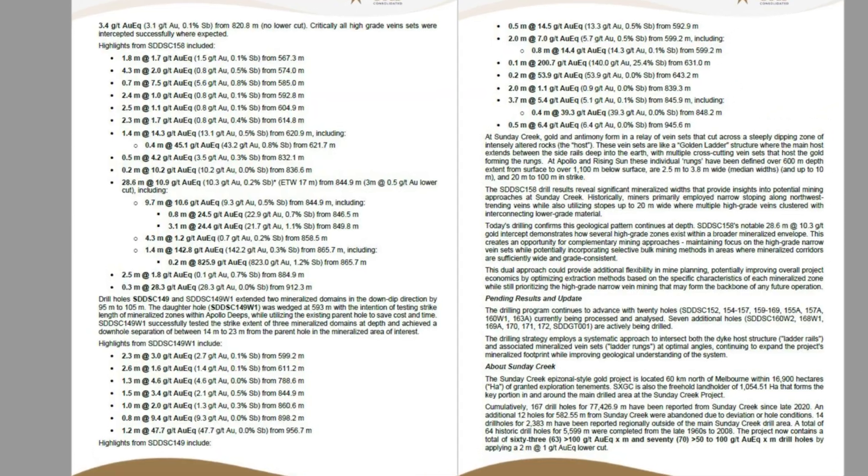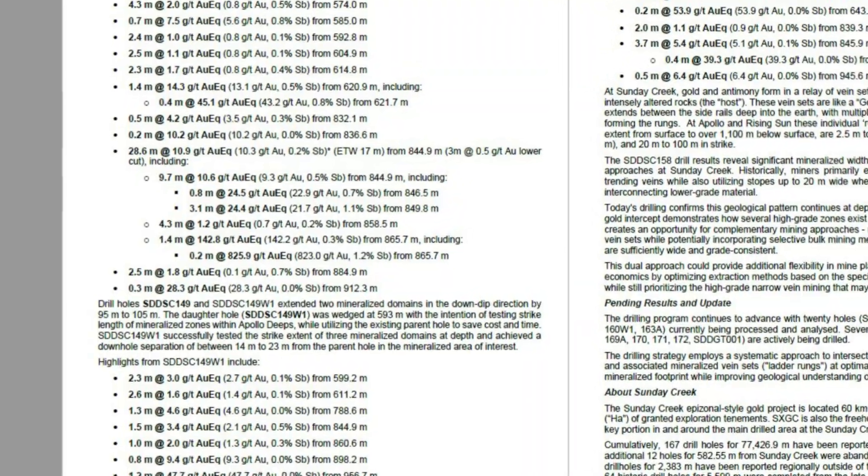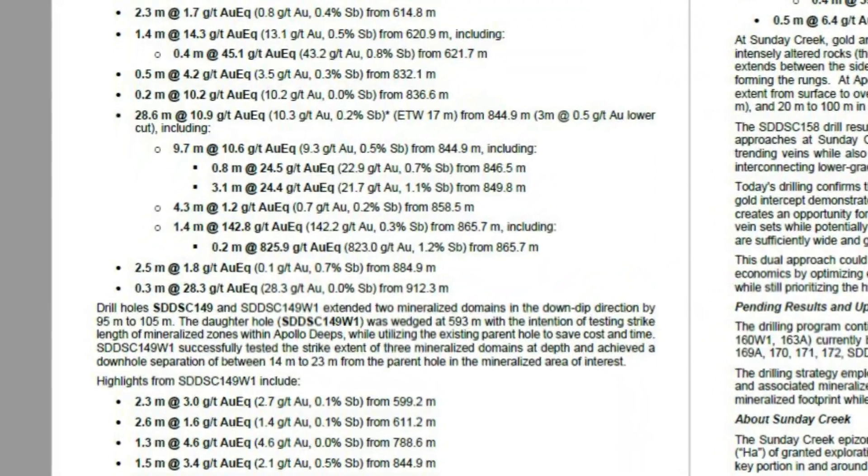The estimated true width of that zone was 17 meters. Within that, we again saw multiple high-grade zones: 1.4 meters at 142.8 grams, and 9.7 meters at 10.6 grams, which included some very high-grade zones — 3.1 meters at 24.4 grams. So we're going from the wider zone right down to these very high-grade zones.